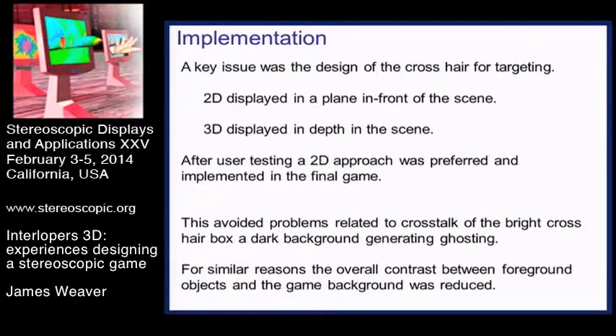We used a Sony TV with shutter glasses to test the game. As with all TV systems, there's a certain amount of crosstalk built into them unfortunately, so we had to go through the process of trying to hide that.